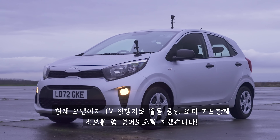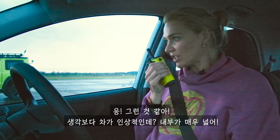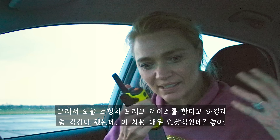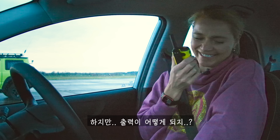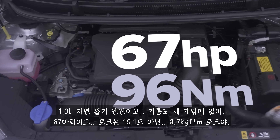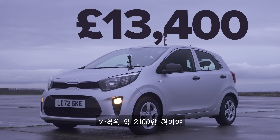Finally, we come to the Kia Picanto. Let's ask its driver, model and TV presenter Jodie Kidd, about it. Jodie, how are you? Are you liking the cars you're driving today? I am indeed, I'm actually quite impressed. There's quite a lot of space — I'm six foot two and I was a bit worried when you said we were going to do a small car race. And this is lovely inside, actually. So it's a 1.0-litre naturally-aspirated three-cylinder with 67 horsepower and 96 newton-metres of torque, front-wheel drive, five-speed gearbox, very light at 933 kilos, and it's about £13,000.